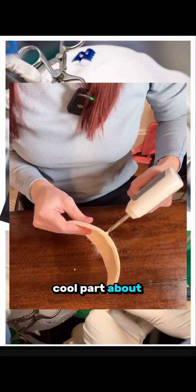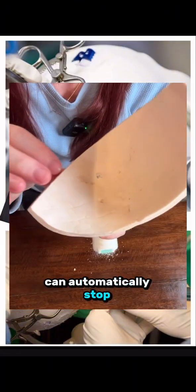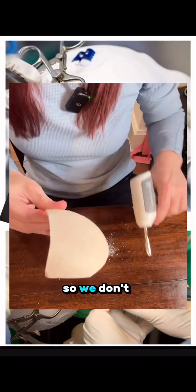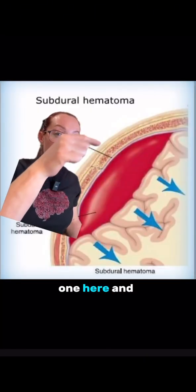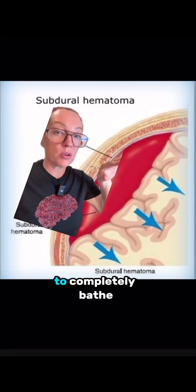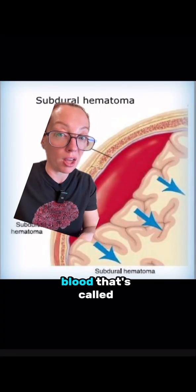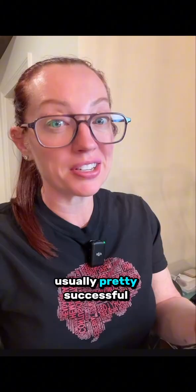A really cool part of neurosurgery is that we have special drills that automatically stop once they penetrate through the skull, so we don't plunge into the brain. We usually drill two burr holes — one here and one here — to evacuate the clot, and then run water in and out between the two holes to completely bathe that part of the brain and evacuate the blood. That's called a burr hole evacuation of a chronic subdural hematoma, and they are usually pretty successful.